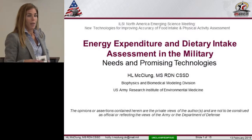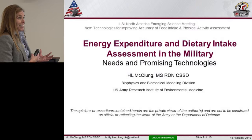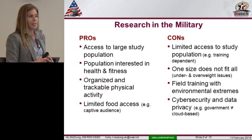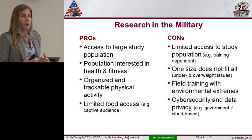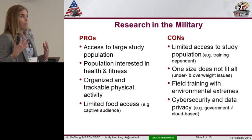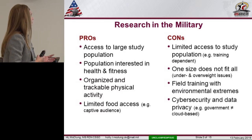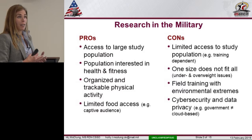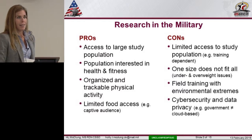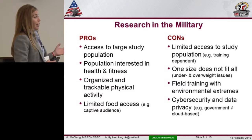I just want to set the landscape. For those of you that haven't worked with the military, it may seem like a blessing in disguise. We have all of these great large populations that we can recruit for our studies. It's still voluntary, but we do have access to them. A lot of our population are eager to volunteer. They're very interested in health and fitness — their livelihood depends on it. They can't be promoted, they can't move on, their paycheck is associated with this.